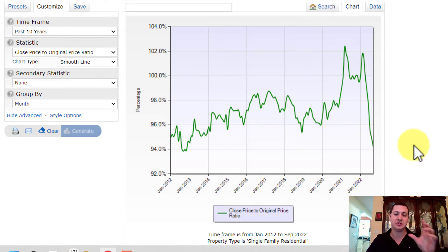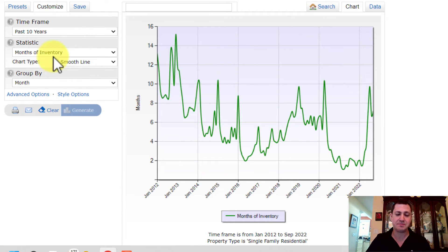Sellers need to adjust their pricing strategies in order to stay ahead of the market and sell their home. Another thing to show here is the last 10 years of months of inventory. Basically, months of inventory means how many months we would have if we continued to sell without getting any new inventory. For most of 2021 and into 2022, and part of 2020 as well, we were hovering around one to two months of inventory — super historically low levels.